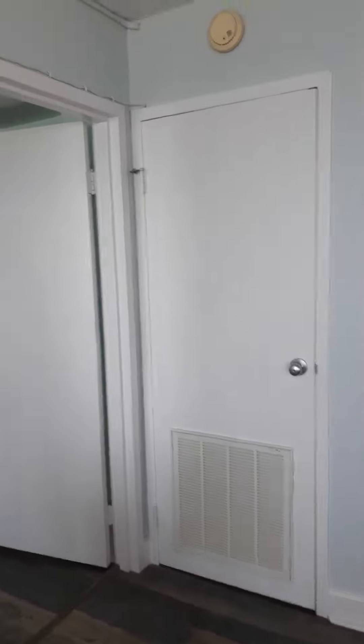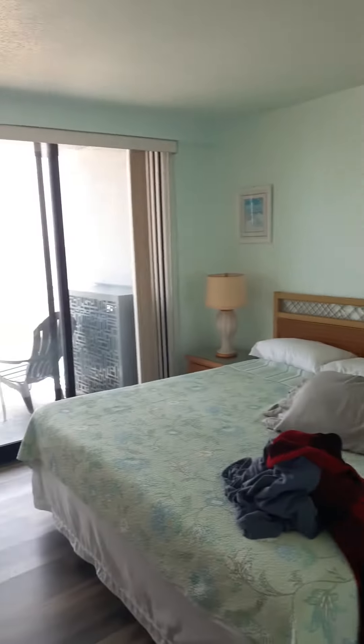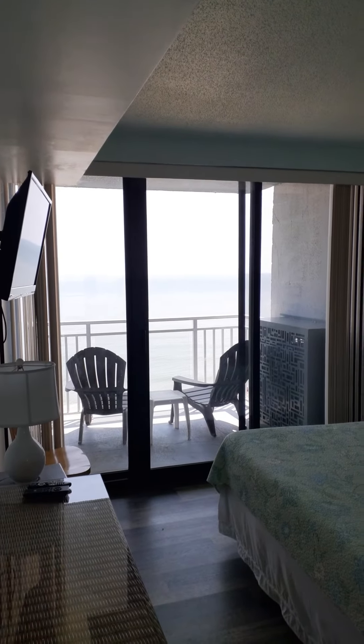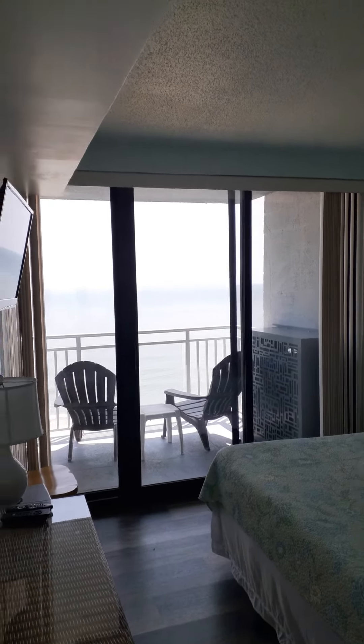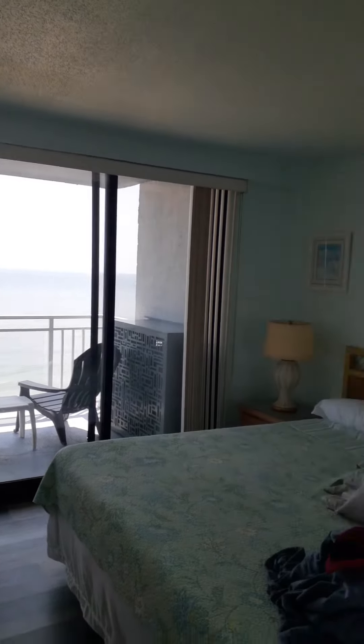Going over to the master bedroom — it's going to have windows where we can see the ocean from our room. We could wake up to the sunrise right there. It's also got a master bath.